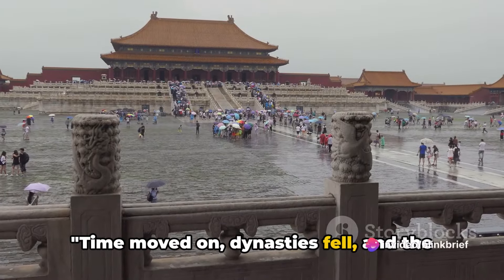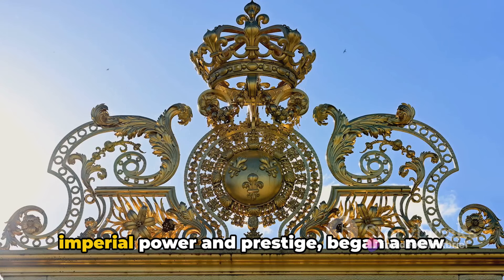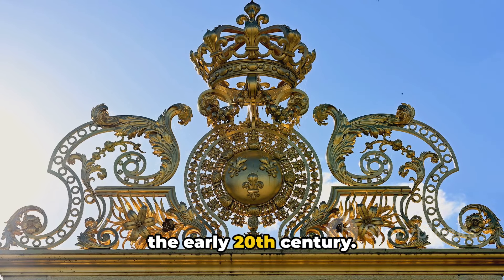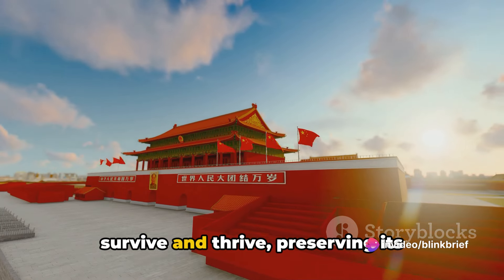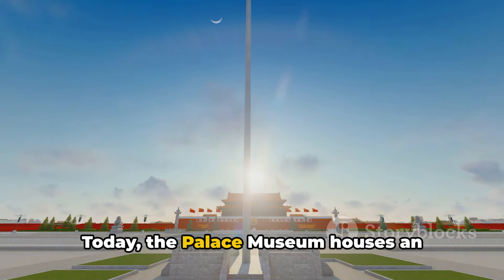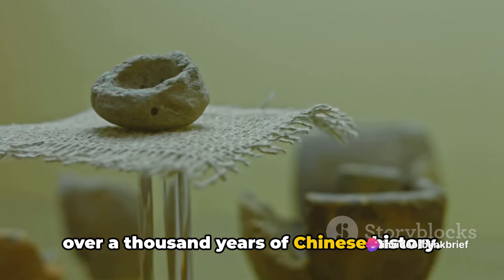Time moved on, dynasties fell, and the Forbidden City opened its doors to the world. This once-secluded palace, a symbol of imperial power and prestige, began a new chapter as a museum — the Palace Museum — in the early 20th century. The transformation was far from simple, yet it allowed the Forbidden City to survive and thrive, preserving its countless treasures for future generations. Today, the Palace Museum houses an astounding one million artifacts, spanning over a thousand years of Chinese history.